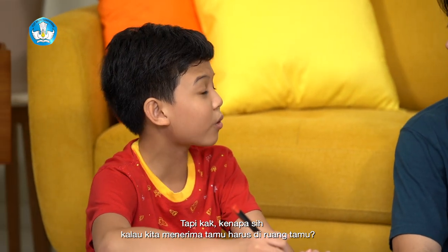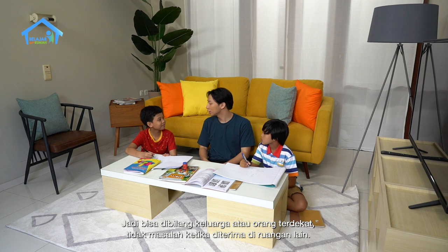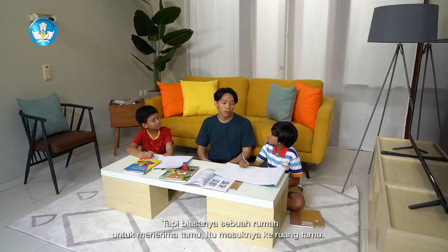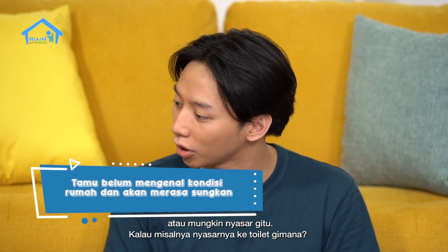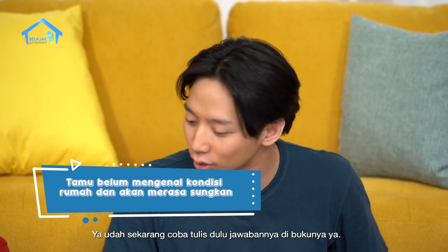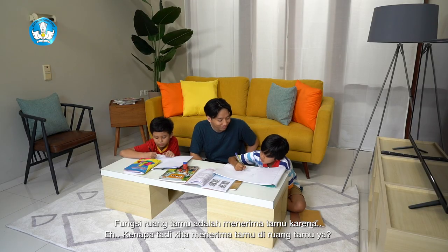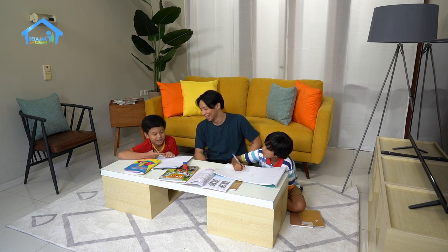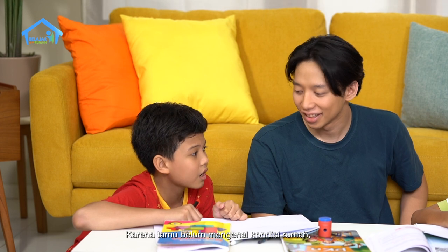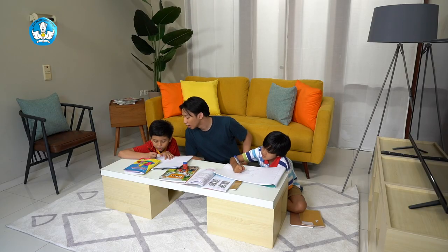Kenapa sih kalau kita menerima tamu harus di ruang tamu? Kalau Bima langsung masuk ke kamar Dodi. Oh, kalau itu soalnya Bima kan temannya Dodi. Jadi bisa dibilang keluarga atau orang terdekat tidak masalah ketika diterima di ruangan lain. Tapi biasanya kalau sebuah rumah untuk menerima tamu, itu masuknya ke ruang tamu. Karena kalau tamunya datang, tidak perlu masuk ke dalam rumah dulu, mungkin dia akan merasa sungkan, atau mungkin nyasar ke toilet. Sekarang tulis dulu jawabannya di bukunya ya. (Why must we receive guests in the living room? If Bima goes directly to Dodi's room, that's because they are close friends. But usually for guests, they enter the living room so they don't feel awkward or get lost. Now write your answer in your book.)